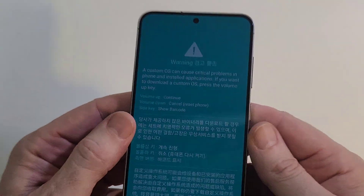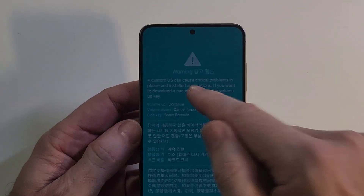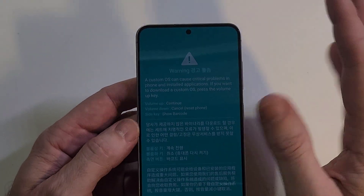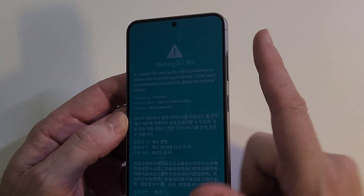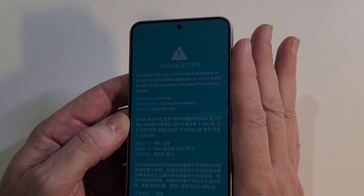Let me help you out. First of all, what happened is that your buttons got smashed to bring this up. People who are technically advanced and want to do something different with the operating system of the phone can get to this screen by purposefully pushing volume up, volume down, and power all at the same time.